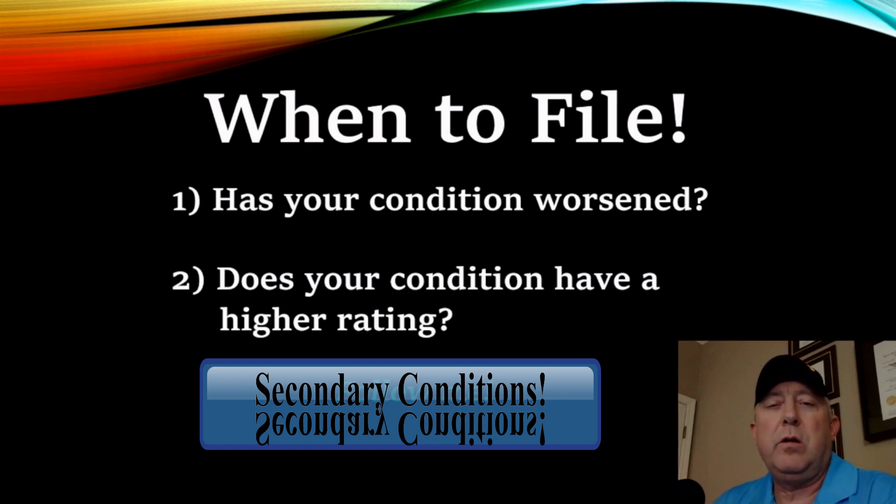The caveat to all of this: if there's not a higher number or you don't think you can make that next rating, but if there is a higher number and you've got a secondary condition that's in your records, and you've got a nexus letter for it and you can prove it, then please file a claim.